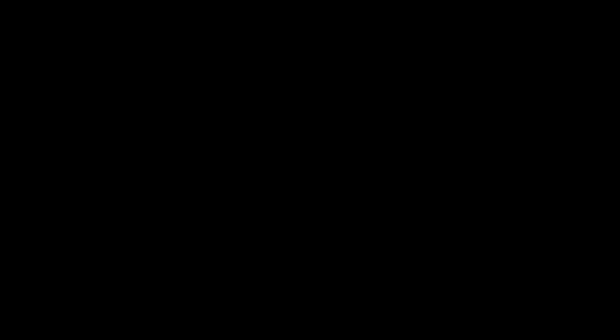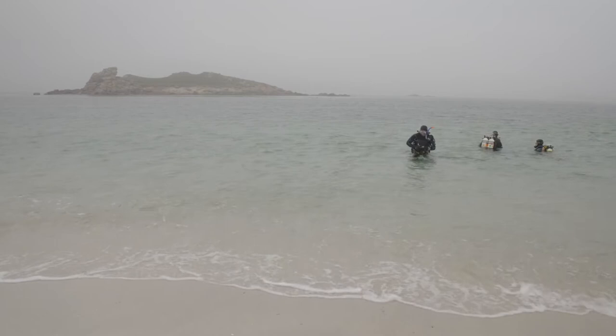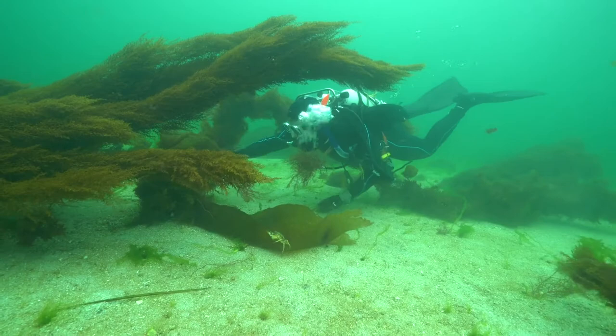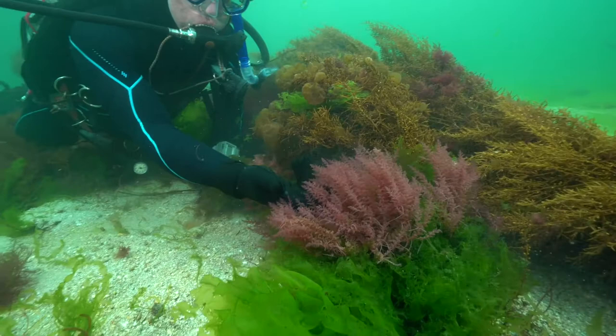We arrived at the Scilly Isles in thick fog. Our choice of dive sites was limited to shallow water close to shore on sand, but nonetheless interesting. What we saw there instead of kelp was another brown alga called Cystoseira baccata, which is a south and western species, unlike Laminaria hyperborea, which tends to be more common as you go further north. We also saw more non-natives down in the south-west — the harpoonweed, a non-native species that's been in the country for at least 40 to 50 years and is quite widespread down in the south-west these days.